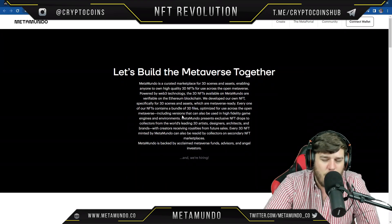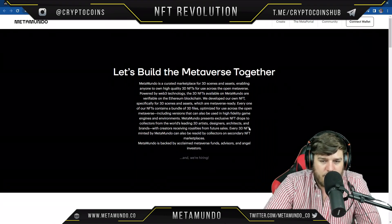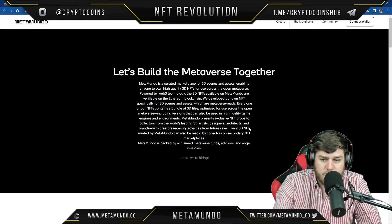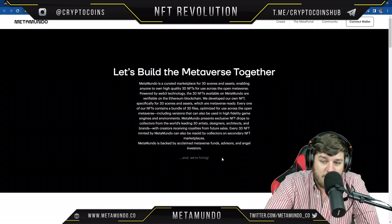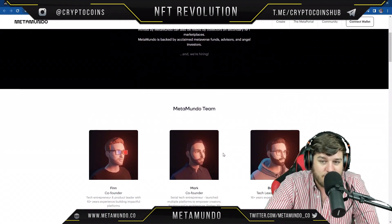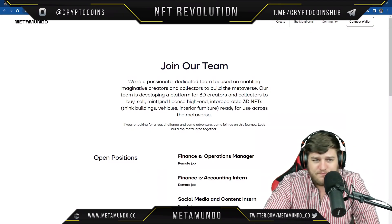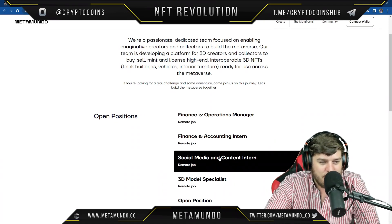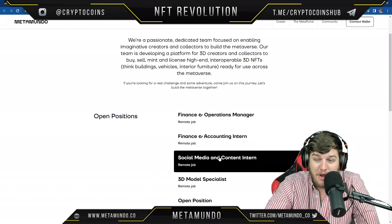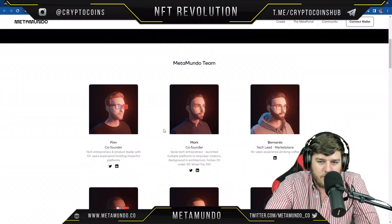MetaMundo presents exclusive NFT drops from the world's leading 3D artists, designers, architects, and brands — with creators receiving royalties from future sales, which is a big deal. Every 3D NFT minted by MetaMundo can also be resold on secondary NFT marketplaces. They are also backed by acclaimed metaverse funds, advisors, and angel investors, and they're hiring — there are a couple of open positions right now.